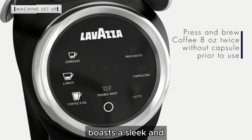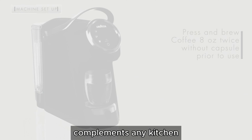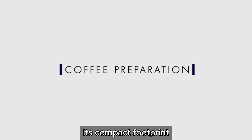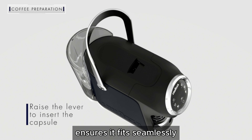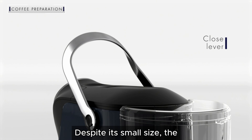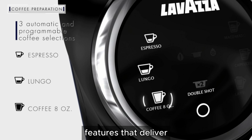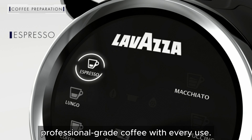The Lavazza Classy Plus boasts a sleek and modern design that complements any kitchen or office decor. Its compact footprint ensures it fits seamlessly on your countertop without taking up too much space. Despite its small size, the machine is packed with powerful features that deliver professional-grade coffee with every use.